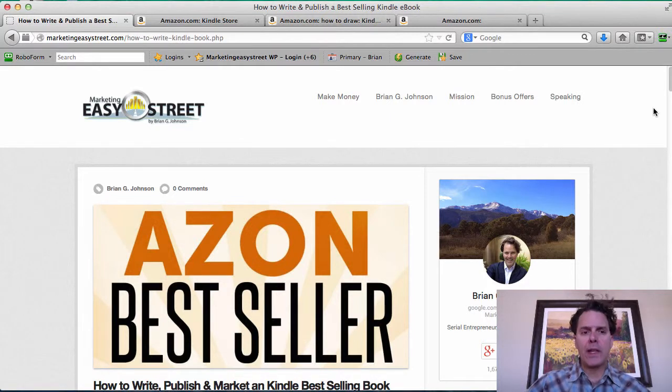Hello and welcome. It's Brian G. Johnson from MarketingEasyStreet.com and author of Azon Best Seller. You're watching an in-depth tutorial video and blog post on how to really optimize Kindle Books to drive more traffic and to convert more of that traffic into sales. At the end of the day, if you're online and trying to make money, it's those two things — traffic and conversions.